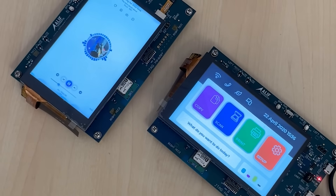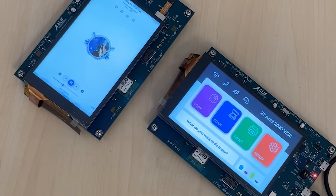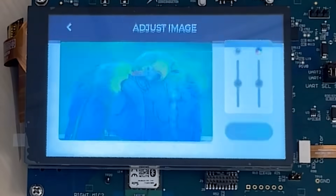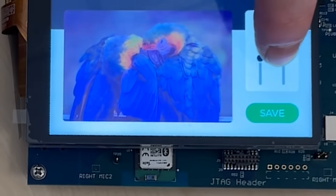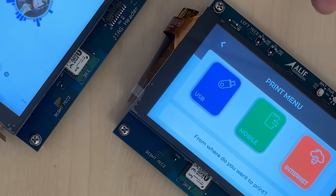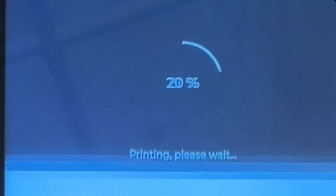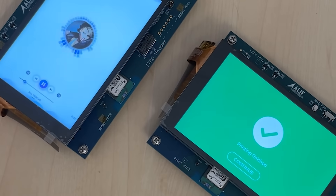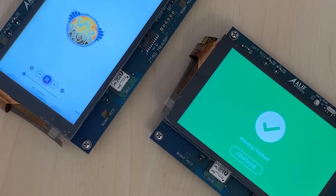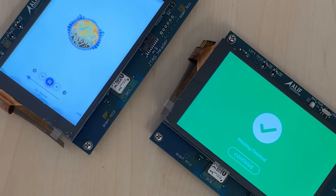We have two demos up and running here on board, with more available on our GitHub. One is a user interface for a music player, the other is a user interface for a printer — as you can see it simulates the operations of the printer. I can scan, I can color correct images, and then I can print from the file I just stored on my USB stick, with all my settings and configuration options. As you can see the animations are really buttery smooth, delivered by the Ensemble device's powerful 2D graphics acceleration engine combined with the Helium vector extensions of the Cortex-M55.